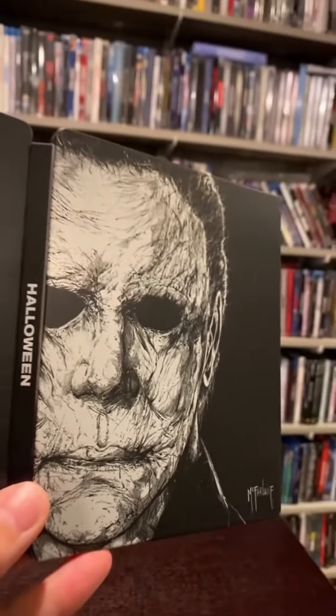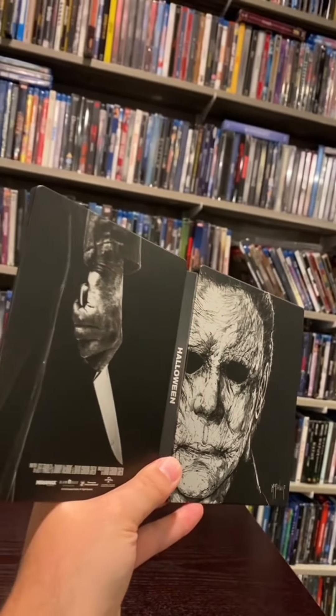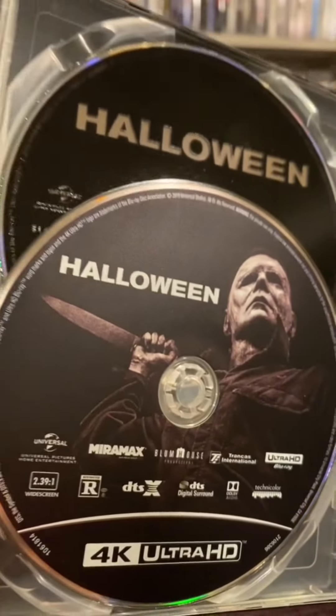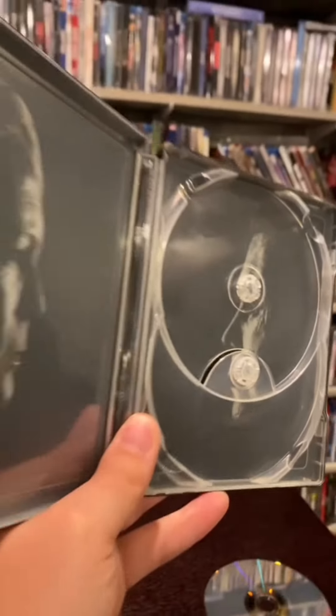So I decided to pick up the 4K steelbook too. There's artwork by Todd McFarlane — looking pretty good, especially if you zoom in real close. There's actually artwork on the 4K disc this time around. And on the inside we have an epic stare down.